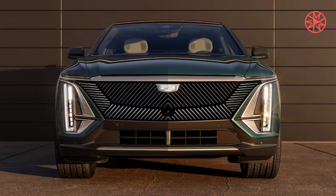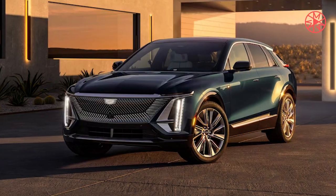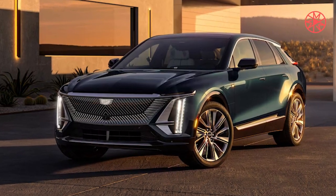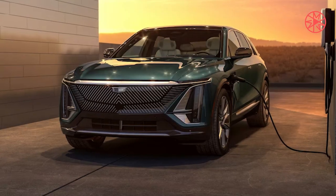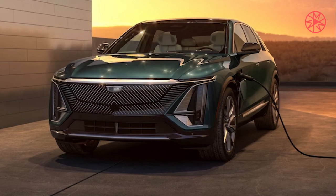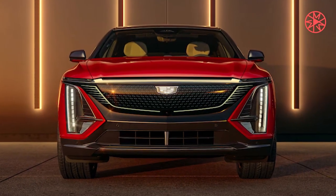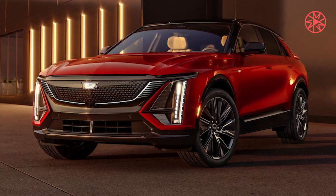Cadillac continues its electric vehicle expansion with the introduction of the Optic. Positioned below the Lyric, the Optic is Cadillac's new small entry-level EV SUV and will potentially replace the XT4. Other than its positioning within the Cadillac lineup, few details are known about the vehicle. Here's what we think you can expect from the 2025 Cadillac Optic.